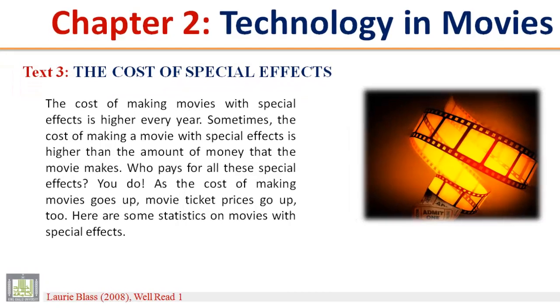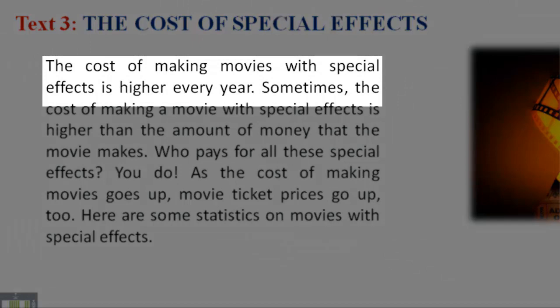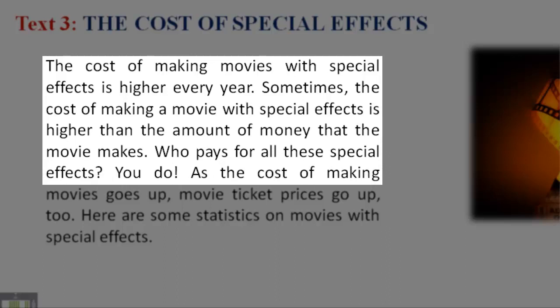The cost of making movies with special effects is higher every year. Sometimes the cost of making a movie with special effects is higher than the amount of money that the movie makes. Who pays for all these special effects? You do.